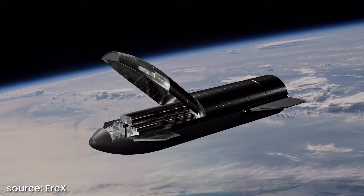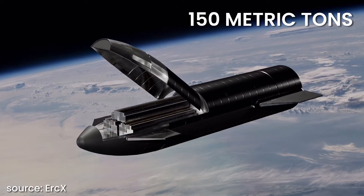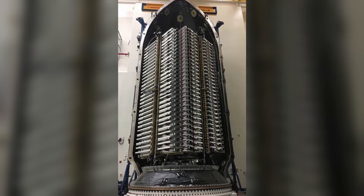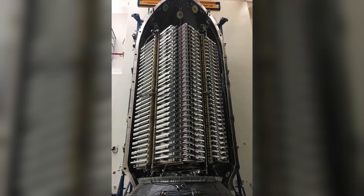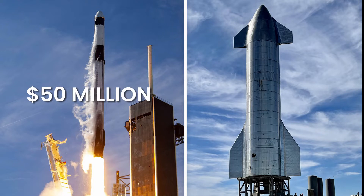Starship can carry up to 100 people and is meant to hold a payload of up to 150 metric tons. To put this in perspective, the Falcon 9 — which is currently launching Starlink satellites into orbit — is able to carry up to 60 satellites, whereas Starship will be able to transport as many as 400 Starlink satellites. It makes a significant difference, especially considering that the cost per launch for Falcon 9 is around 50 million dollars, while for a Starship it's only 2 million dollars.